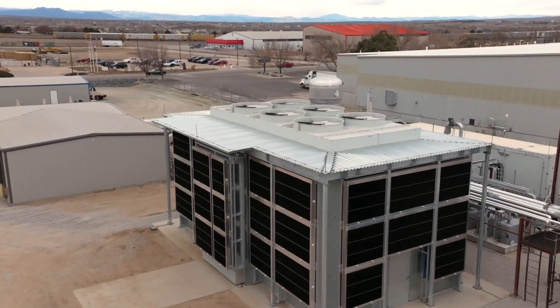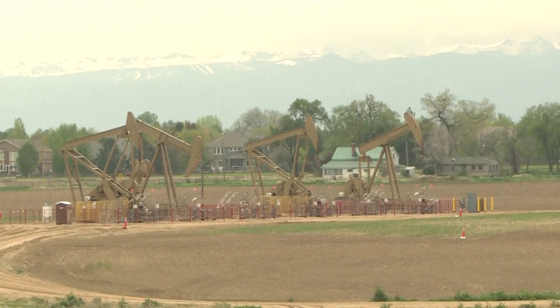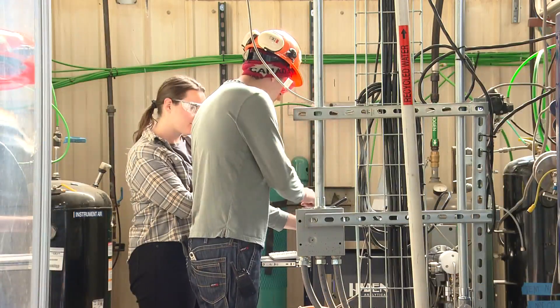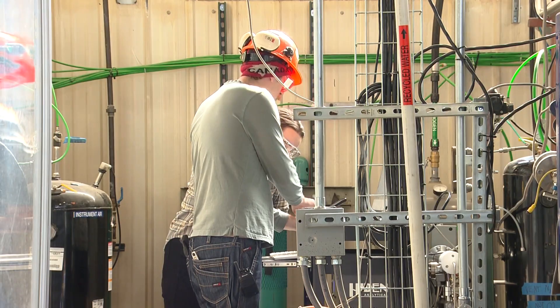Direct air capture represents a massive potential industry — an industry on the scale of what oil and gas is today. Ironically, Global Thermostat will need oil and gas wells to sequester carbon that's not used, and oil and gas chemists and engineers to grow the company, making Colorado a perfect location for its global headquarters. There are very few states or areas that have that level of talent available right within a couple of zip codes.